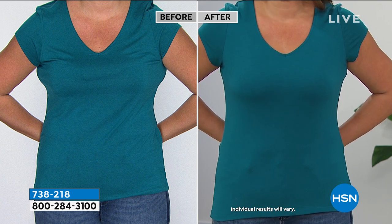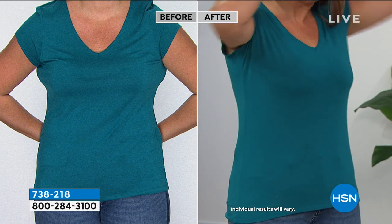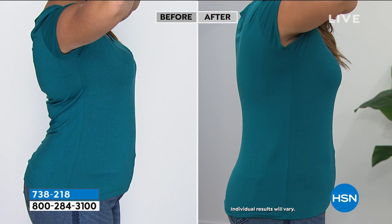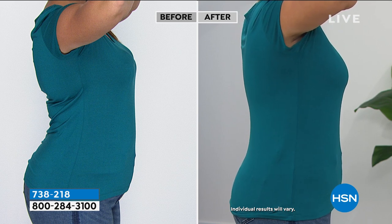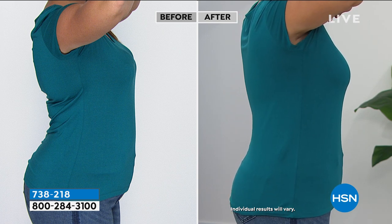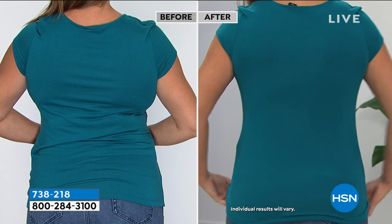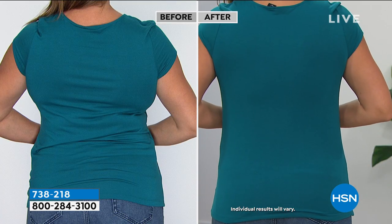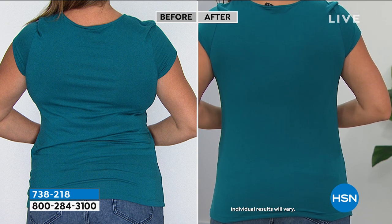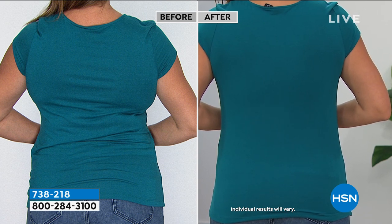Underwire bras would smush you out to the side and dig into breast tissue on top. In the after, she's smoothed out — no double bubble in the front, smoothed out under the arms, and her back is completely smooth. There's nothing like this fabrication on the market, and while you'll start to see it appear elsewhere, the prices will take your breath away. We're bringing you two of them.